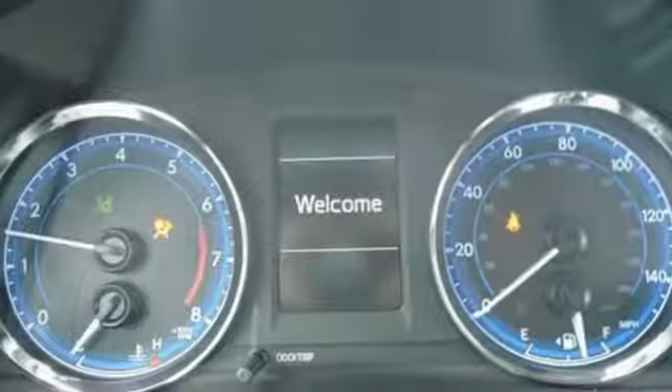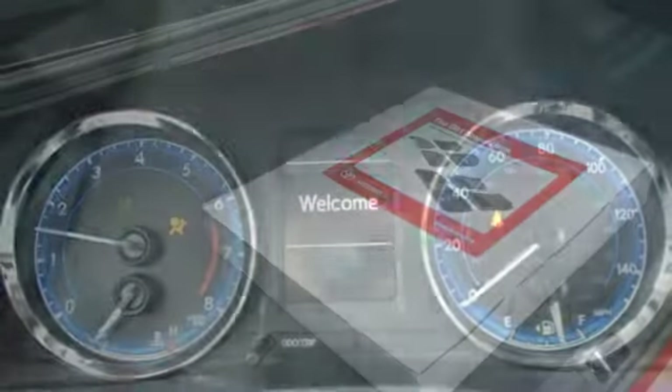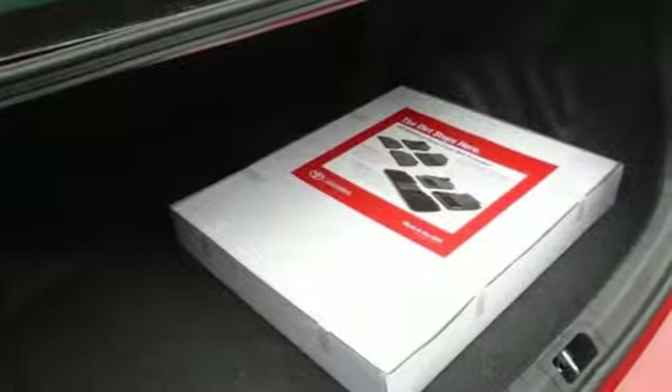Kelley Blue Book reports Toyota's Corolla sedan continues to offer buyers a proven commodity that delivers value, efficiency, and peace of mind. Toyota — steered by ingenuity, driven by passion.